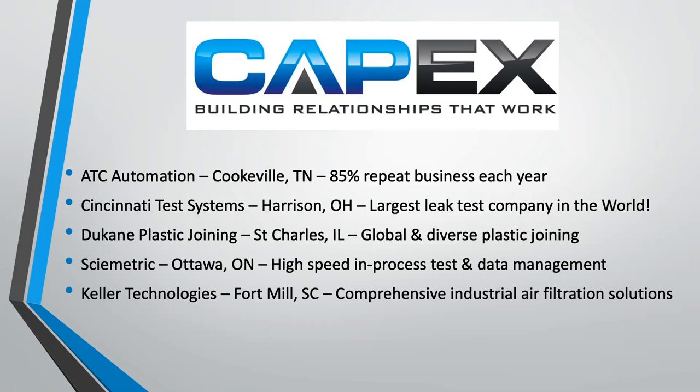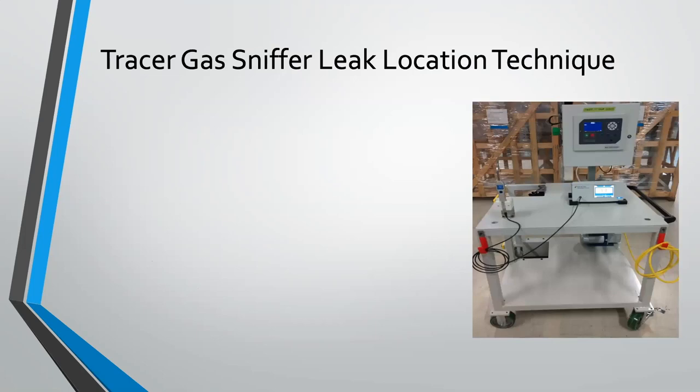Let's jump into the topic of the day, which is top 10 leak test — leak location best practices. To give a little perspective, when we think about leak location, we focus on tracer gas sniffer techniques. I'll let Matt walk us through the principles of operation.